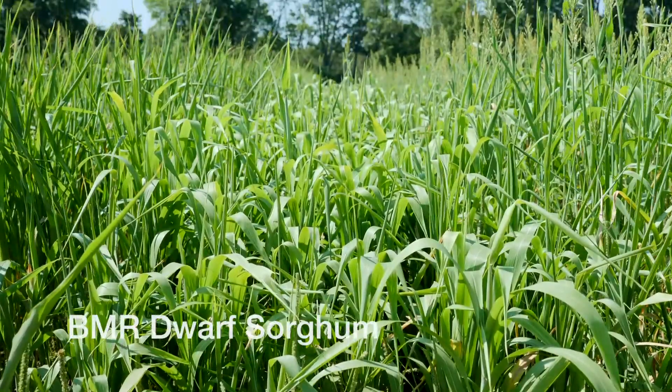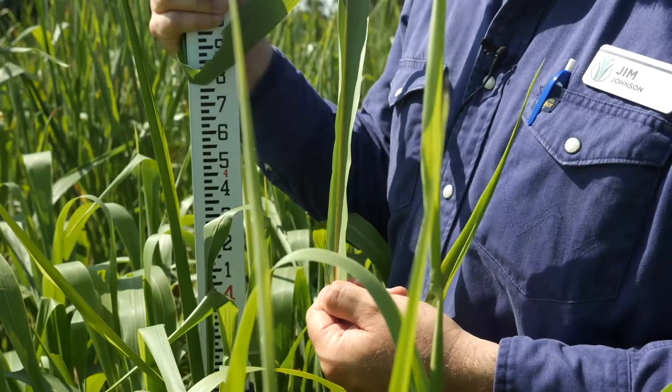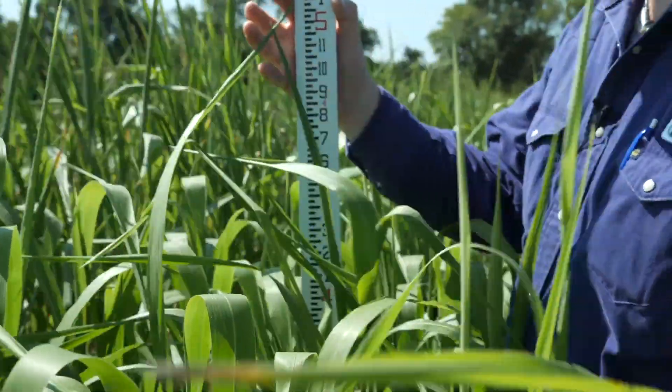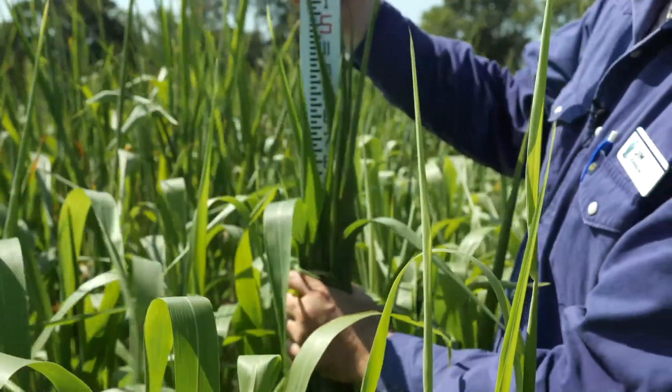This plot is BMR dwarf sorghum. We've got a good illustration of the BMR trait on these leaves. Our height is four to five feet, so we're a little bit shorter than some of the other varieties out here. Nice thick growth on this.